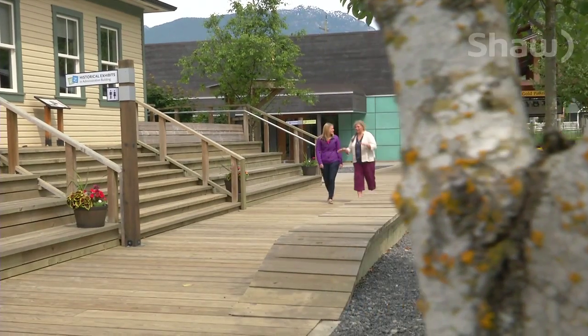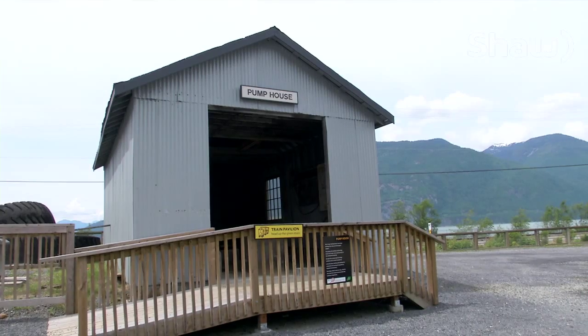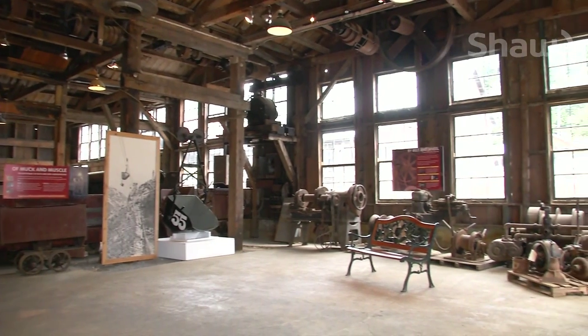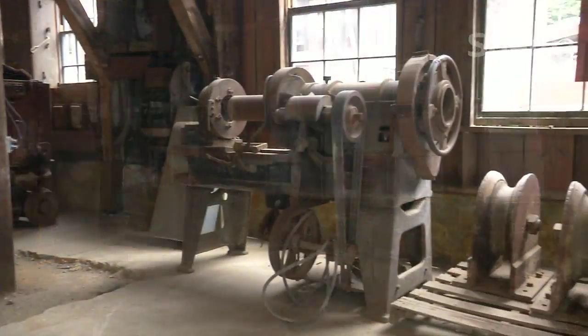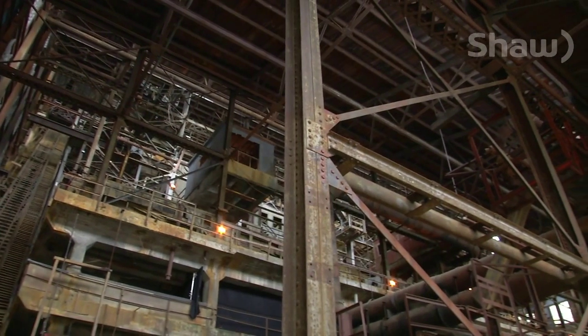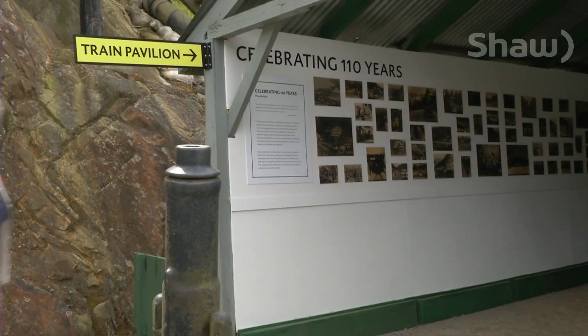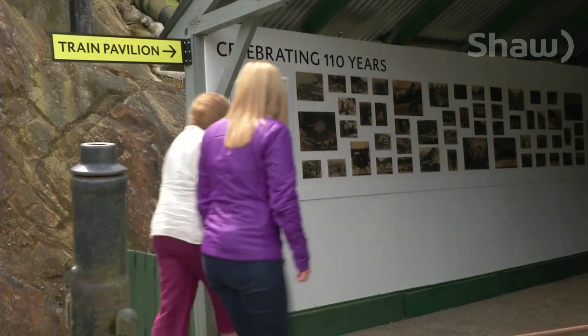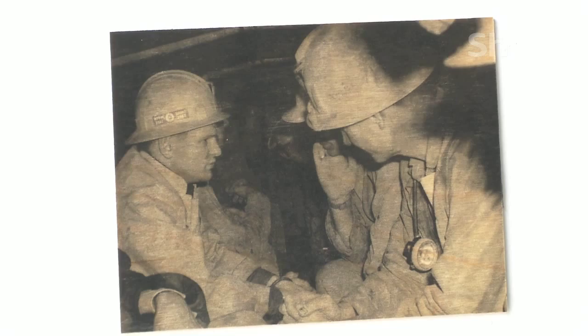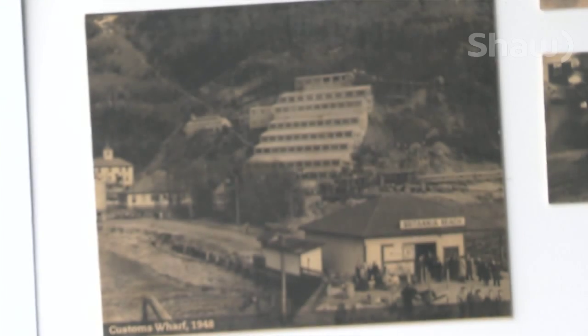Once outside, you'll explore 18 buildings and historic sites in their original place, each of which played a significant role in the operation of one of the largest copper-producing mines of the British Commonwealth in the 1920s and 30s. Heading into the conveyor shed, you'll discover a collection of 110 historic photos — a new exhibit to mark this year's milestone. In 70 years of operation, the Britannia Mine had 60,000 people that called it home, so you can imagine there are lots of stories.